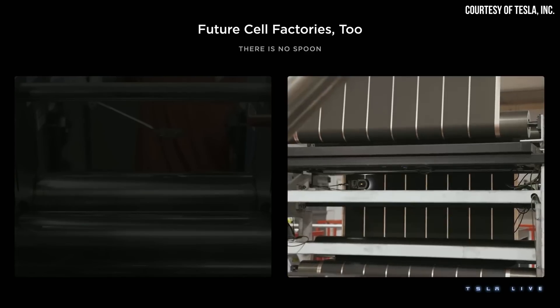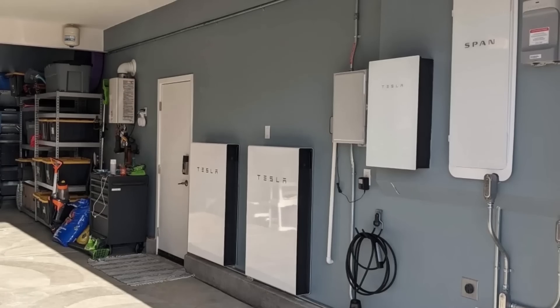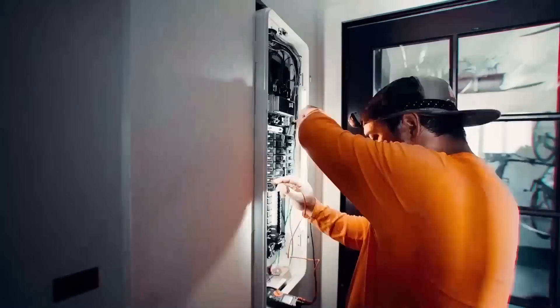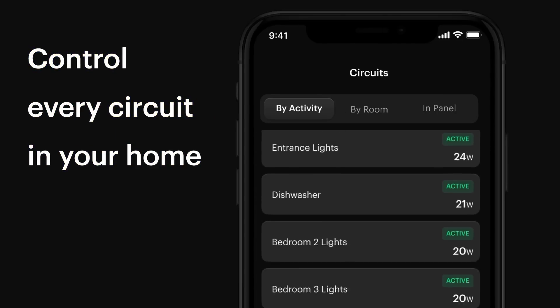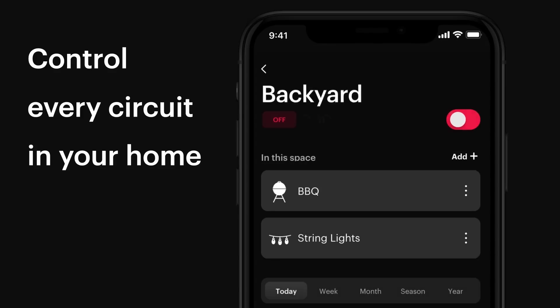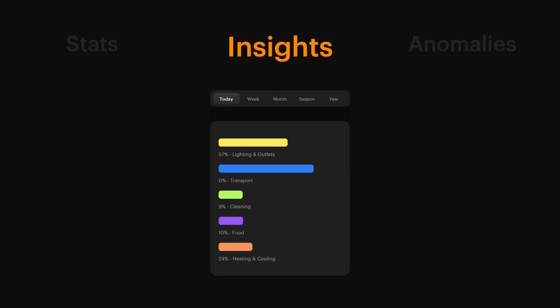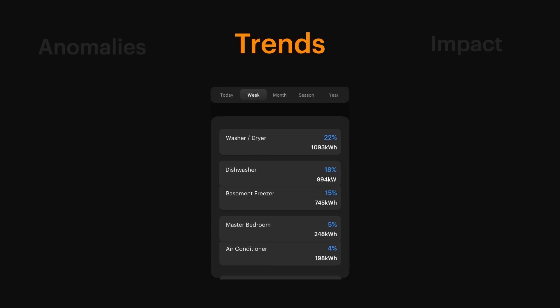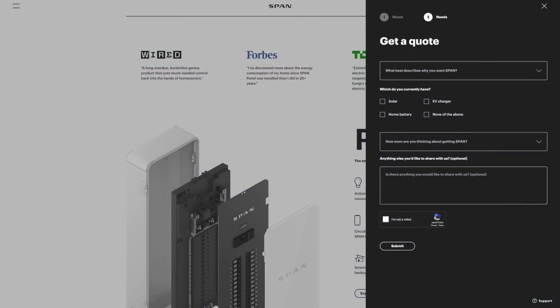Tesla did give some updates at their recent Investor's Day about this dry battery electrode manufacturing process. But before I dive into those comments, I want to introduce the sponsor of today's video. Thanks to SPAN for sponsoring this video. If you're currently considering a solar and battery backup installation at your home, or looking to upgrade your current electric panel, check out SPAN. Replace your old electrical panel with a SPAN smart panel to access remote circuit-level control and energy generation and usage monitoring with their iOS or Android app. Go to SPAN.io or click the link in the video description, and put "cleaner watt" in the comment section so they know I sent you.